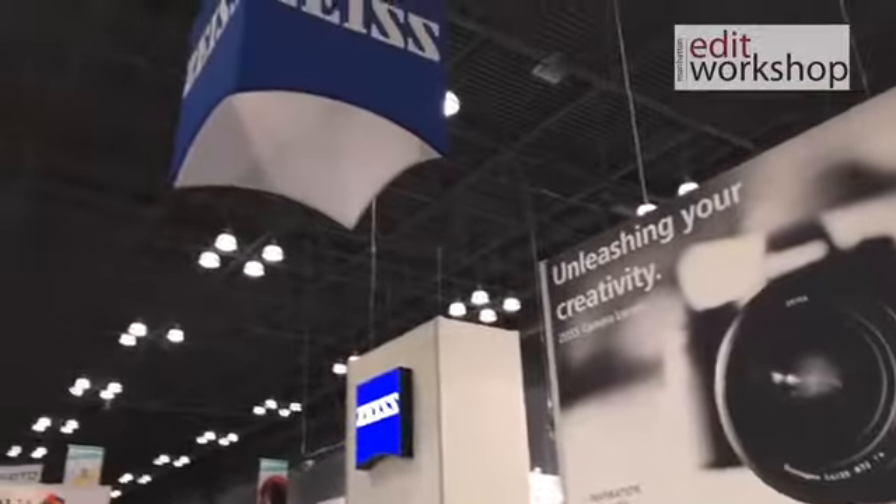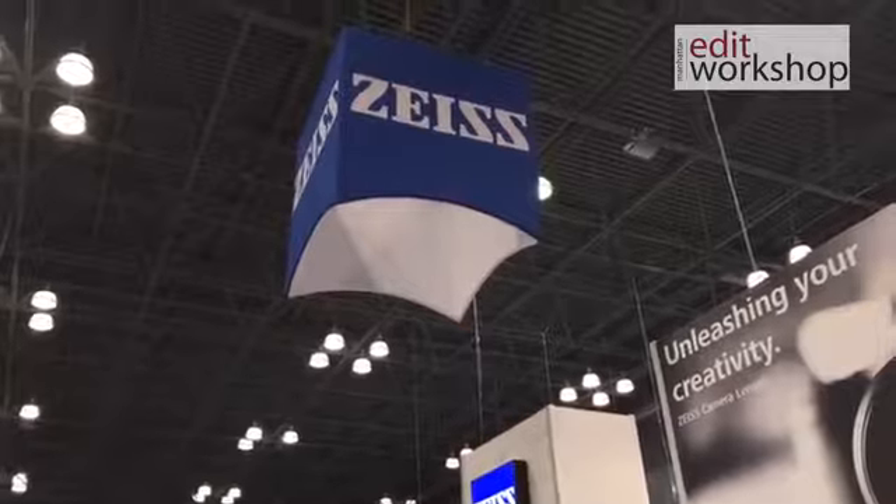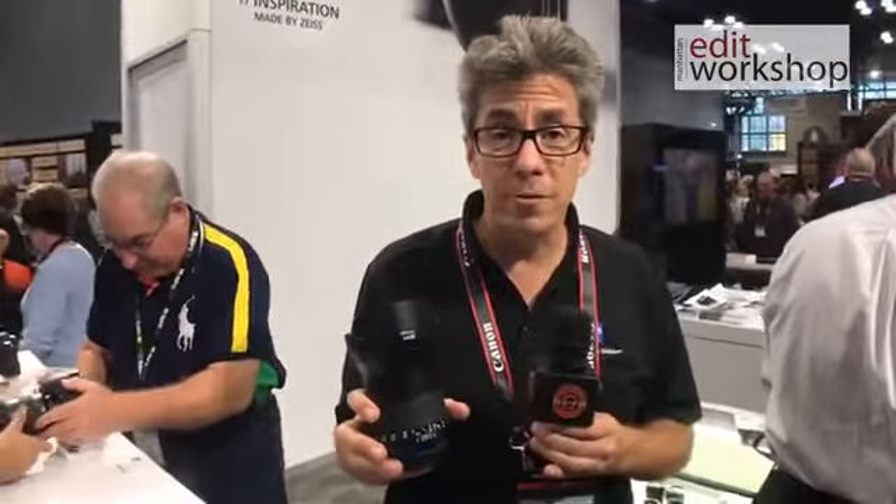Hi, I'm Tony. I'm with Carl Zeiss Lenses here at PPE in New York City this year. We want to talk about a lot of great lenses, specifically the Milvus 1.4/25. This is a new lens that we've just launched in the last month. It's a great lens — it rounds out our collection of Milvus lenses.